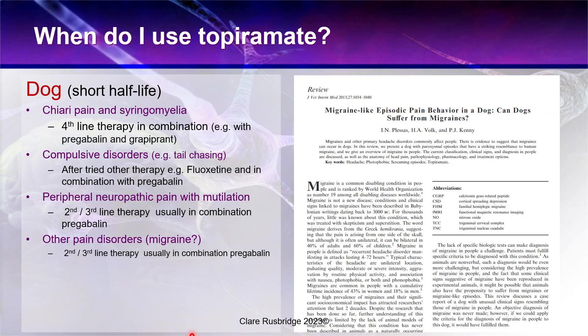Topiramate has been associated with other pain disorders. There was a rather good paper from the Royal Veterinary College providing quite good evidence that a dog may have been suffering from migraine, and the dog responded to topiramate — which, as mentioned, is used as a first-line agent for migraine in humans. It also has possible use in CSF disorders, which is another reason I might use it for Chiari pain and syringomyelia.